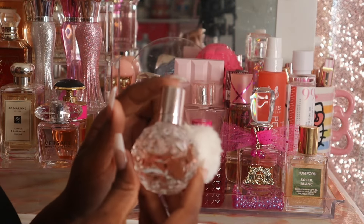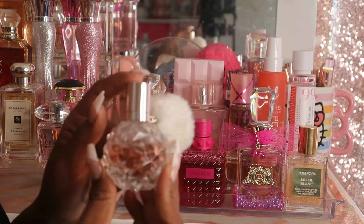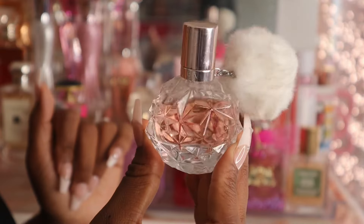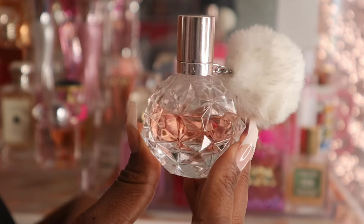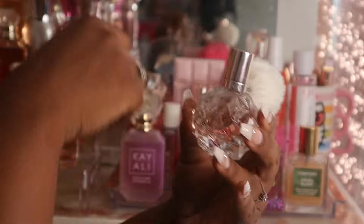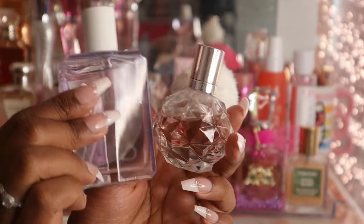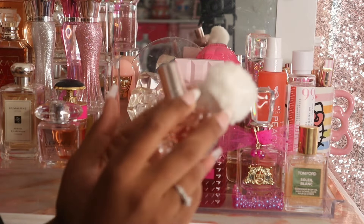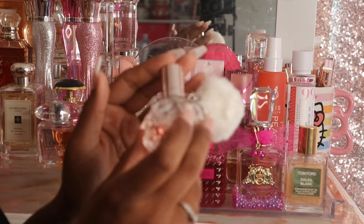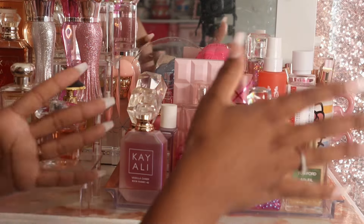Next I pulled out this Ariana Grande — I forgot the name, it might be Ari or Sweet — but this is one of those scents I just want to use up and get out of my collection. I'm ready for her to be gone, so I'm going to use this up over the summer along with Goddess of Woman. I've had her for so long and she's just not one of my favorites.